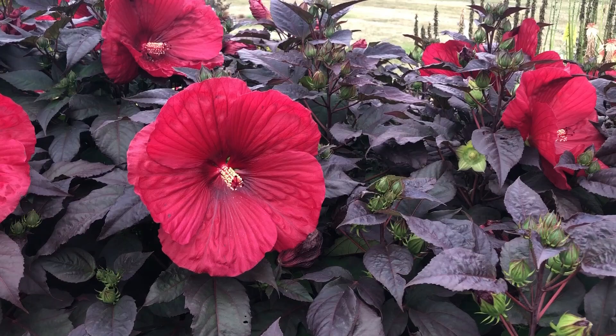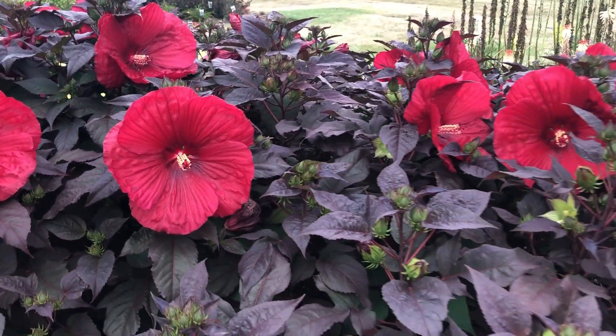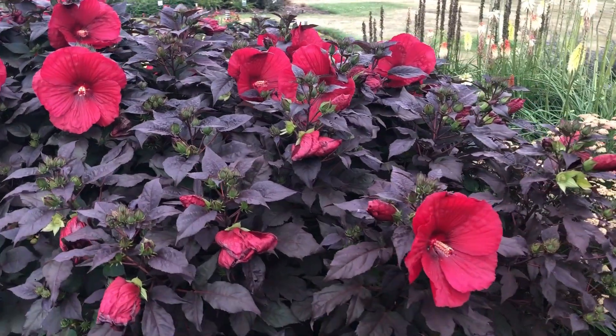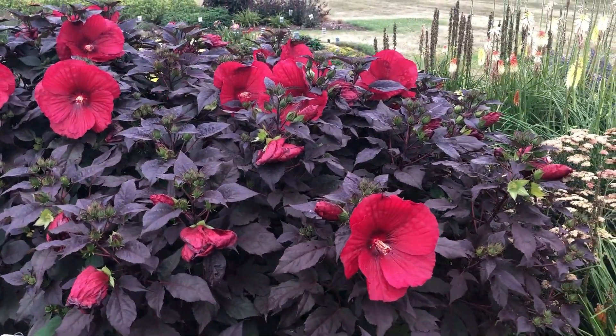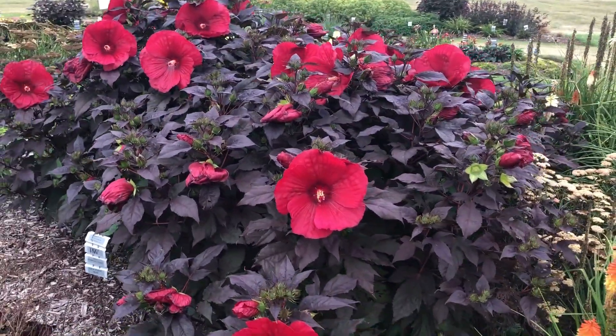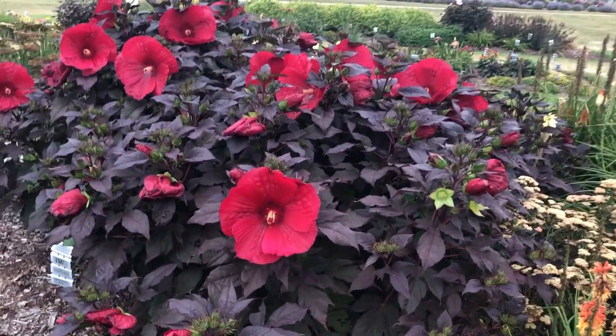The hardy hibiscus loves full sun, so the more sun this plant gets, the deeper that foliage will look. You can just see they're just starting to open here — what the beautiful red on black looks like.